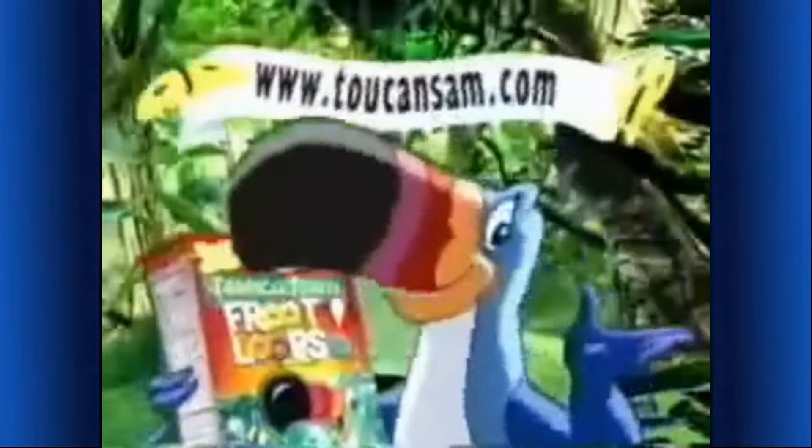Here for a limited time — Kellogg's Tropical Forest Froot Loops, with butterfly and palm tree marshmallows. See box for details on how you can help our rainforest.